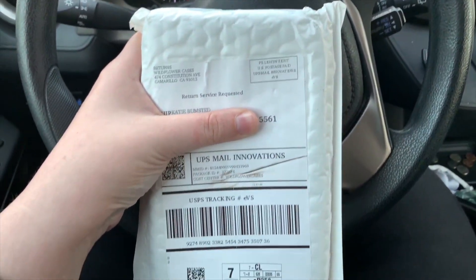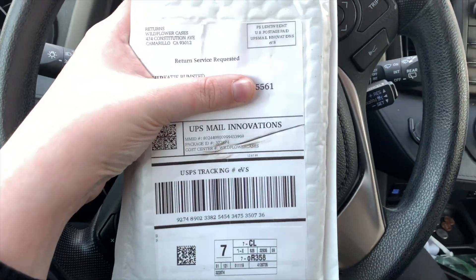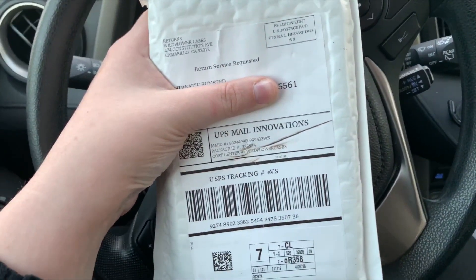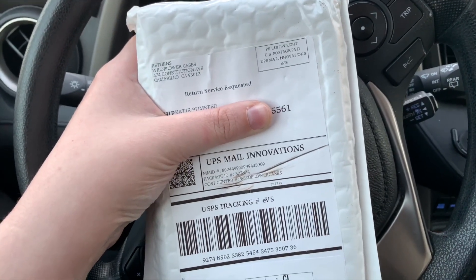I'm really, really excited because my Wildflower case came in. This is not sponsored. However, I am super stoked because I've been waiting for this for like a week. So let's open it.